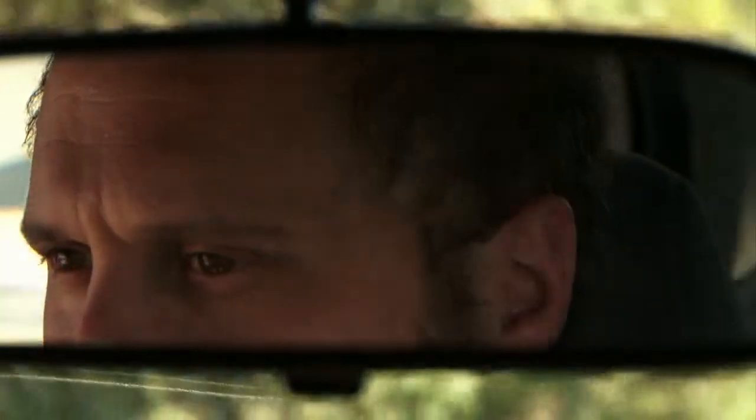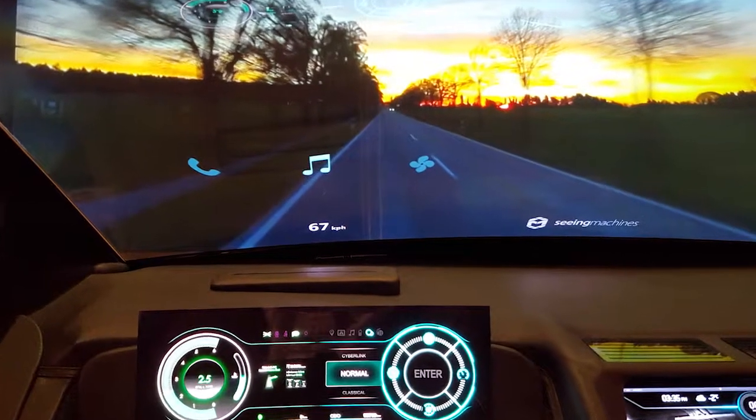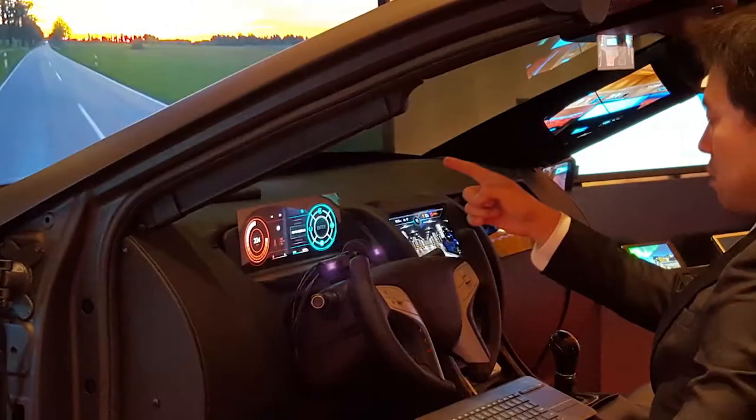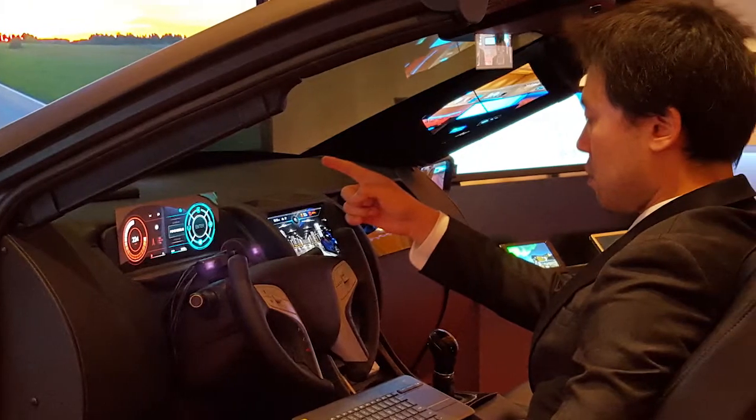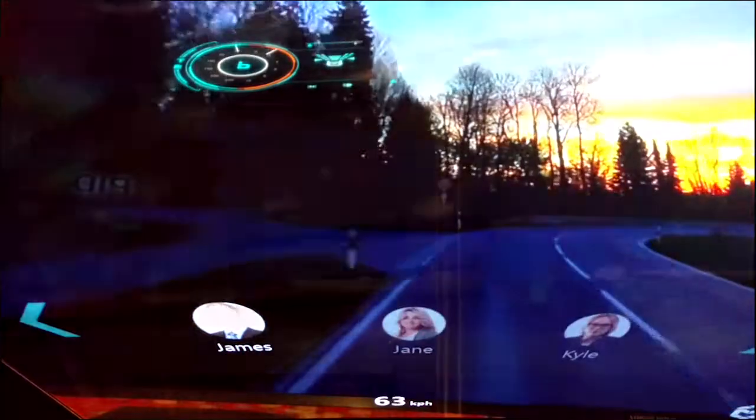The goal is to minimise driver distraction by keeping eyes on the road and hands on the wheel. We designed a simple eye-tracking control HUD to interface with the three common activities that distract the driver: music selection, calling contacts, and climate control.